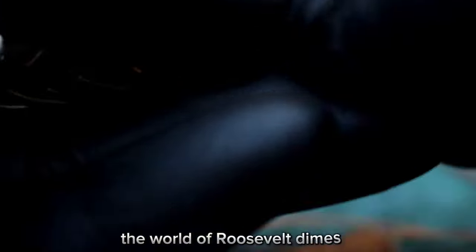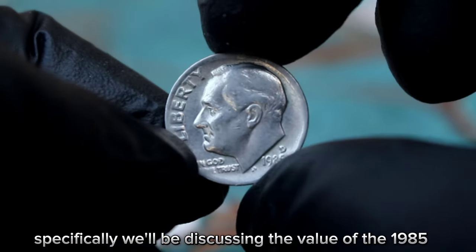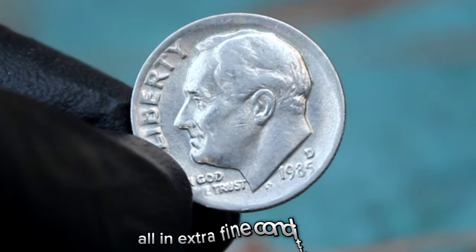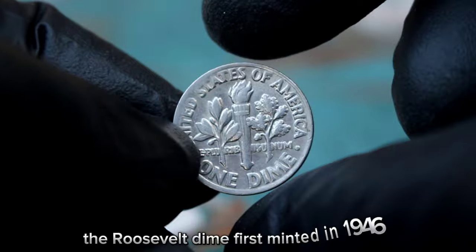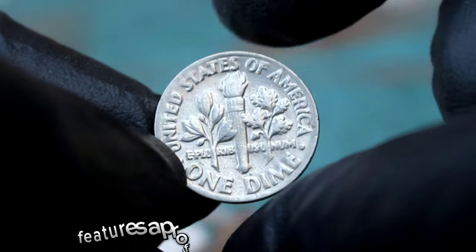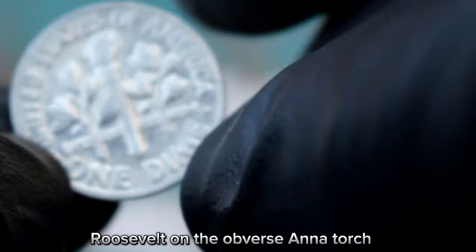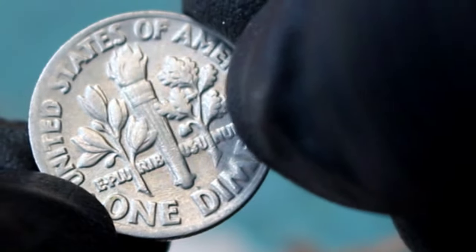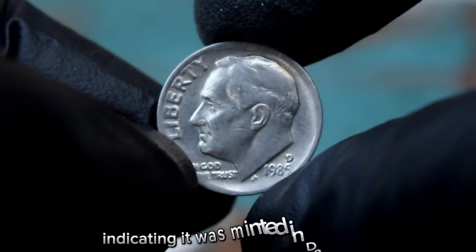First up, the world of Roosevelt Dimes. Specifically, we'll be discussing the value of the 1985 Roosevelt dime with a large date and D mint mark, all in extra fine condition. The Roosevelt dime, first minted in 1946, features a profile of President Franklin D. Roosevelt on the obverse and a torch, olive branch, and oak branch on the reverse. The 1985 edition is particularly interesting due to its large date and the D mint mark, indicating it was minted in Denver.